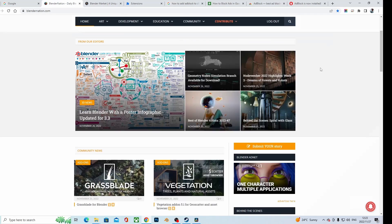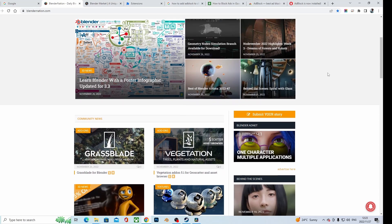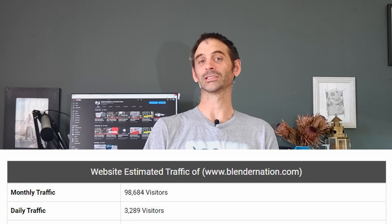A much better way would be to talk about your product on a site for Blender users. Blender Market sells Blender models, and Blender Nation is a website that informs Blender users about things happening in the community — tutorials and products. It's much more effective to create a product on Blender Market and post that link on Blender Nation, which has about 80,000 views a month — a much wider reach than a small social media platform.